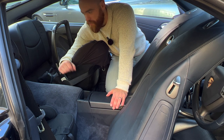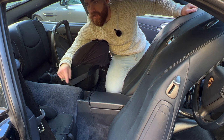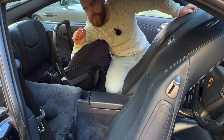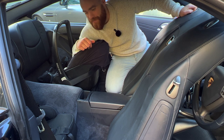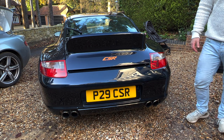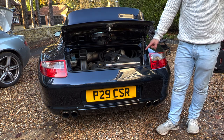The rear seats in a 911 are genuinely, genuinely usable with children. You'd probably draw the line at teenagers when they really start shooting up - they'll start complaining. I did reach out to Porsche ahead of this video and asked if I could borrow some of their own child seats, but my first contact didn't get very far. I'll keep trying, because this won't be the last 911 on the Dad Cars channel.